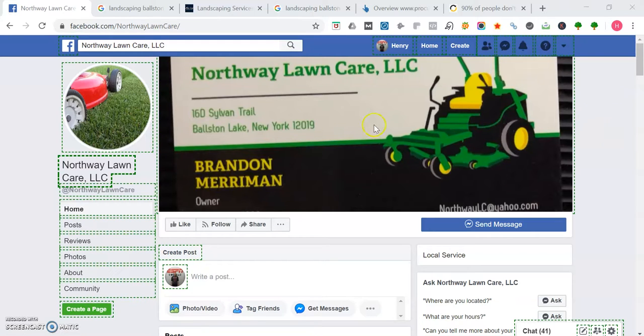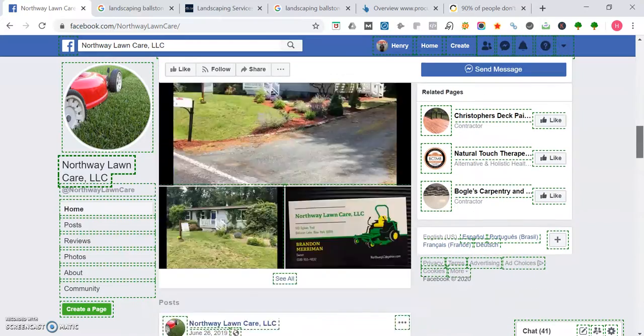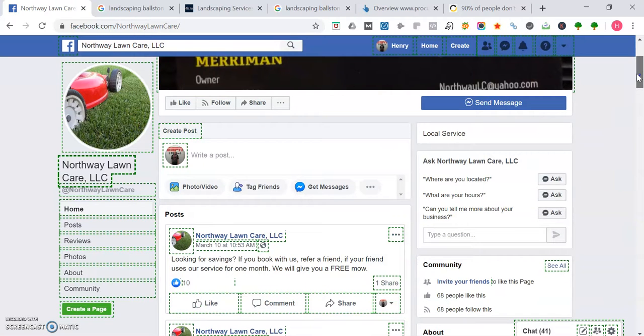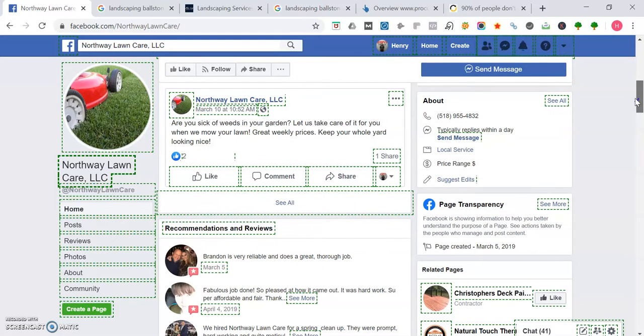So as you can see right now I'm on your Facebook page. I like the profile picture of the lawnmower on the grass and I like how in your cover photo you have your address — it's like a business card right there so people can get a hold of you. Going down your Facebook page, I like how you engage with your users with all the different photos and posts, and on the right-hand side it's good that people can message your page and you've got your phone number on there. One thing I'm not seeing is a website, and I'm going to show you how you can use a website to your advantage to grow your business.